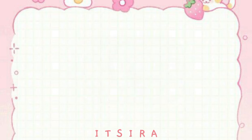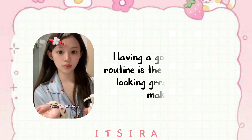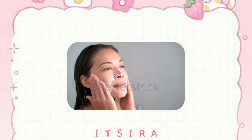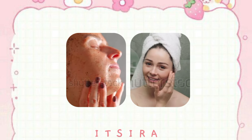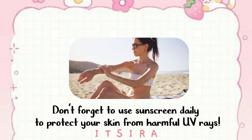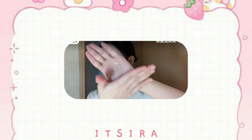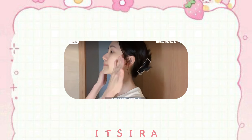Tip 1: Skincare Routine. Our first tip is all about skincare. Having a good skincare routine is the foundation of looking great without makeup. Make sure you're cleansing your face twice a day, exfoliating a couple of times a week, and moisturizing regularly. Don't forget to use sunscreen daily to protect your skin from harmful UV rays. I like to start with a gentle cleanser, followed by a hydrating toner, then I apply a serum that targets my specific skin concerns, and finish with a lightweight moisturizer.